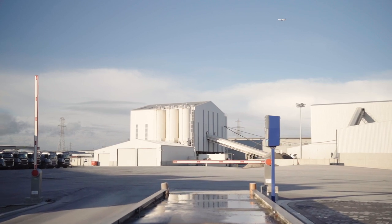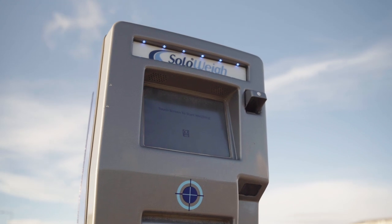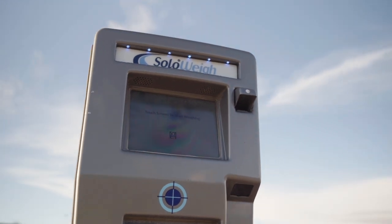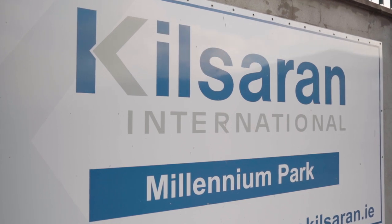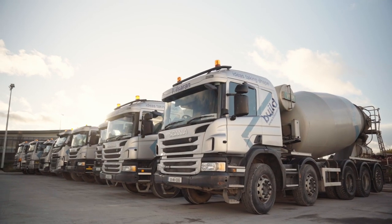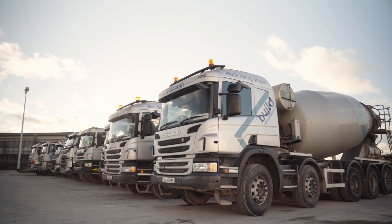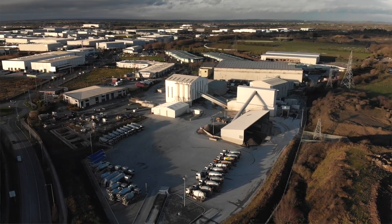We have upgraded our delivery dockets and our Weybridge system and are now completely paper free. This all makes the Kilcarn Millennium Plant one of the most environmentally friendly concrete plants in the country. We look forward to continuously improving our sustainability and environmental achievements, increasing our efficiencies and output capacities, and continuing to meet the needs of our customers.